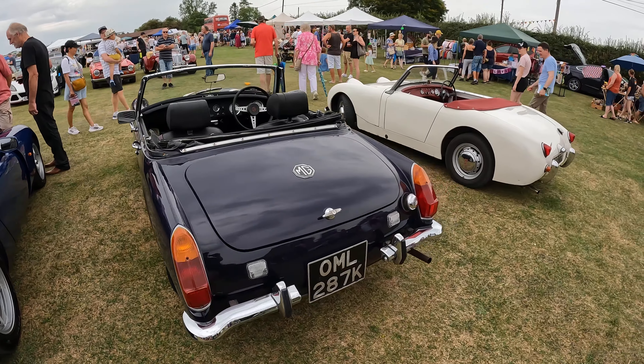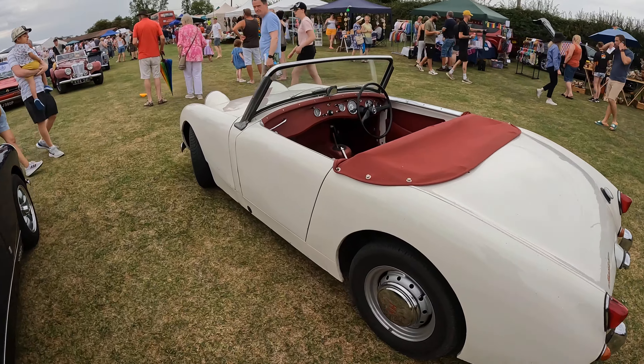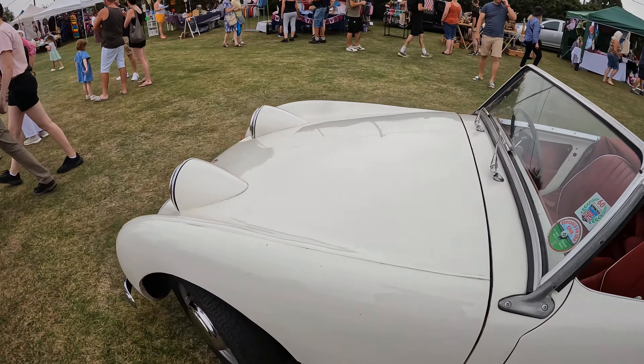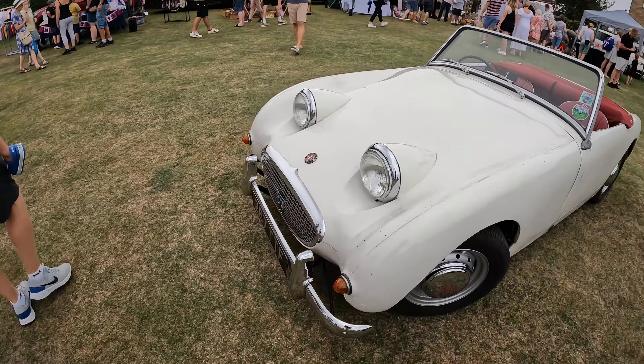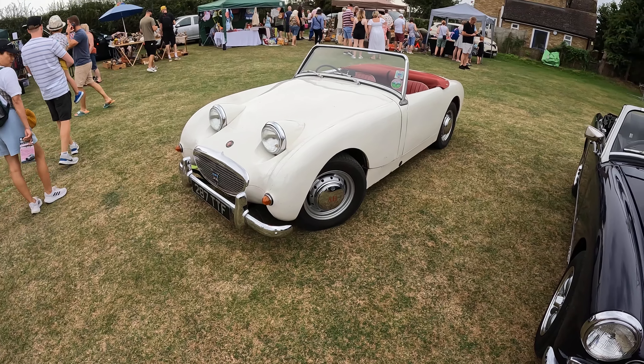A nice Midget with round wheel arches — my favourite — next to a Sprite. The forerunner of the Midget — a Frogeye Sprite. And these are good looking cars, aren't they — real fun little things.